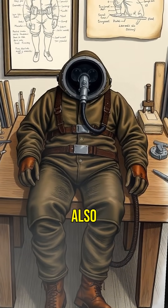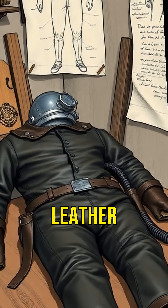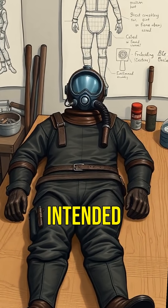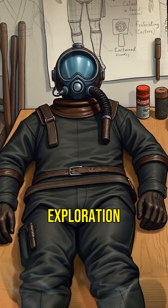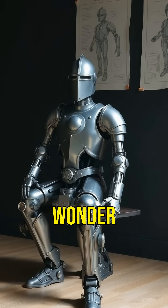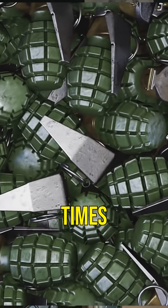Leonardo also designed a diving suit. Made of leather and equipped with breathing tubes, this invention was intended for underwater exploration and warfare, long before submarines.